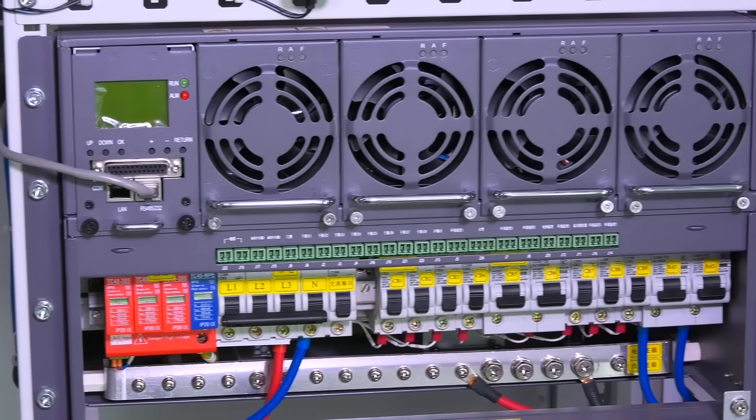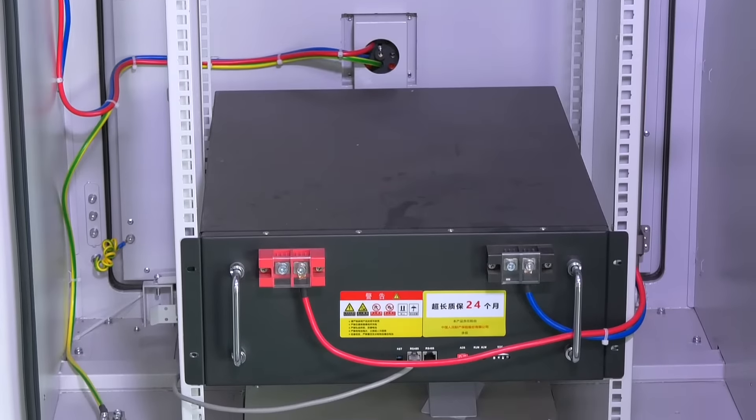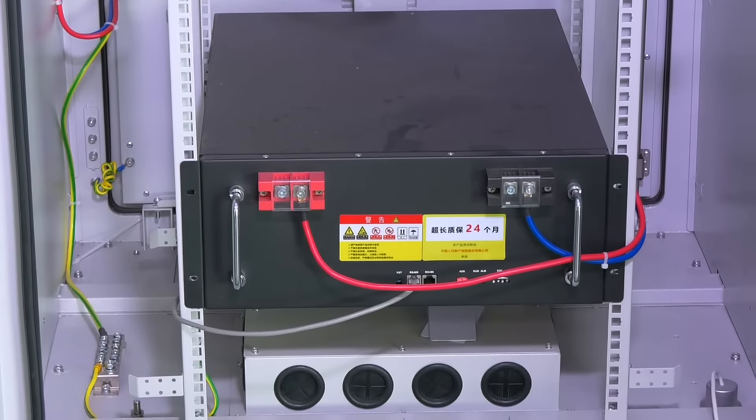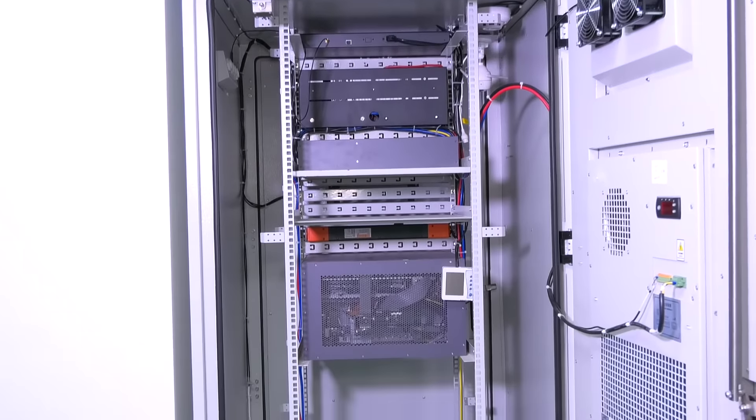The products are integrated by an outdoor cabinet, dynamic environment monitoring, industrial air conditioning, power distribution unit, switching power supply, UPS, backup battery, and other components.